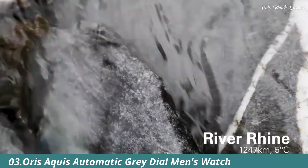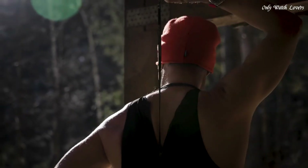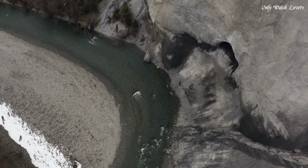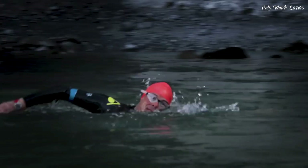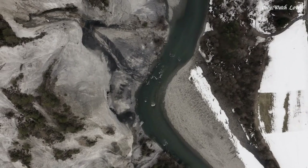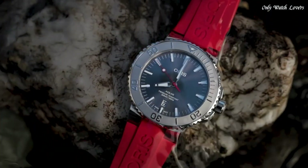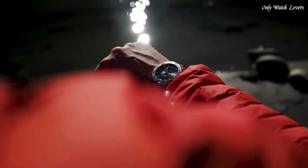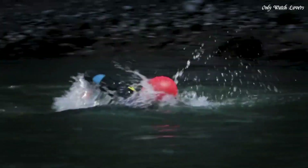Number 3: Oris Aquas Automatic Gray Dial Men's Watch. Stainless steel case with a red rubber strap. Unidirectional rotating stainless steel bezel. Gray dial with silver tone hands and index hour markers. Minute markers around the outer rim. Dial type analog. Luminescent hands and markers. Date display at the 6 o'clock position. Oris caliber 733 automatic movement.